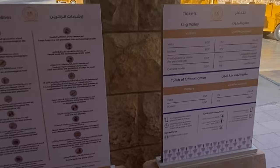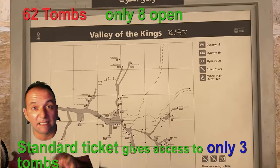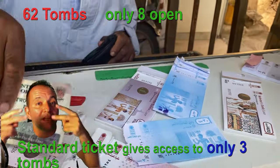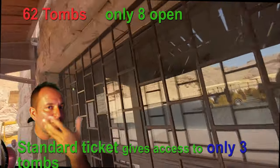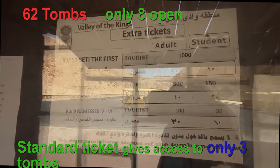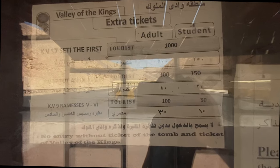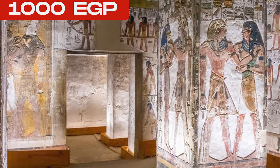The ticket purchase process is a little confusing. There are more than 60 tombs, but only 8 are accessible to the public. When you buy the regular ticket, you get access to only 3 of these 8 tombs. If you want to visit some other tomb, like the tomb of Tutankhamun or Seti I, you have to buy a separate additional ticket for each. The Tutankhamun tomb costs 300 Egyptian pounds per person — about 20 dollars — and the Seti I tomb costs 1,000 Egyptian pounds.